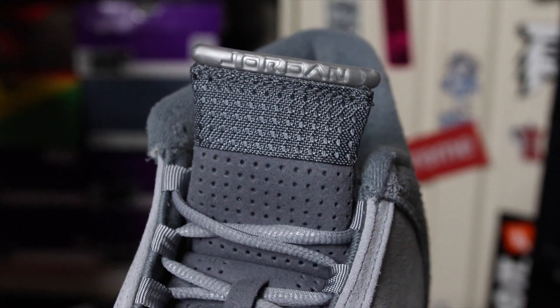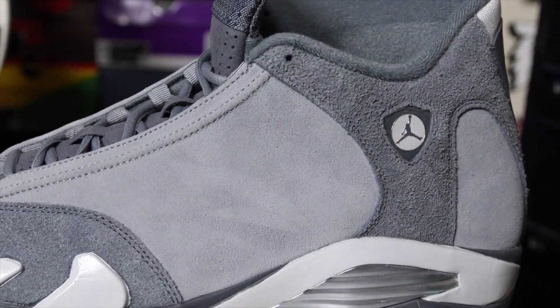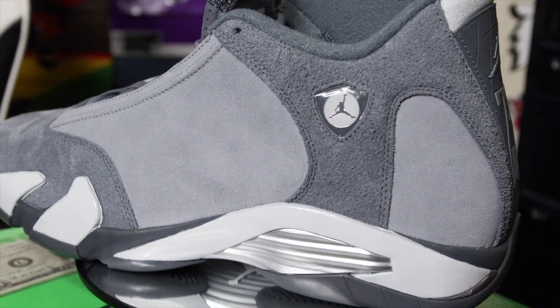The colorway is Flint Gray, Stealth, and White. The Air Jordan 14 in the Flint Gray colorway released on March 20th for a retail price of $210. I'm very surprised that this sneaker sold out, due to the simple fact that it's an Air Jordan 14 — you guys know how 14s are, it's kind of a roll of the dice.